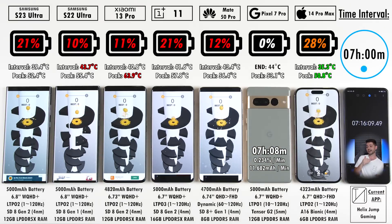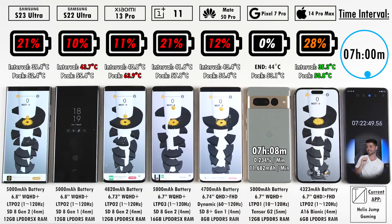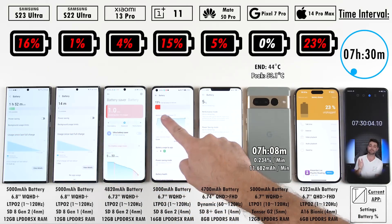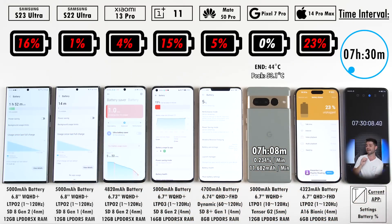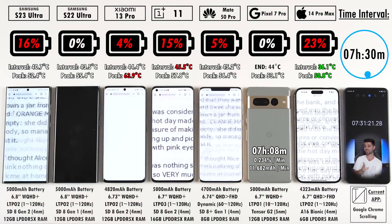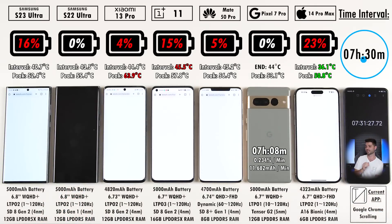It looks like the S22 Ultra is going to be next. At the 7-hour 30-minute mark, 1% is left on the S22 Ultra, while its successor still has 16% remaining. At seven hours and 31 minutes, the S22 Ultra signs off while the S23 Ultra keeps going with 16% — great to see. The S22 Ultra actually had a slightly better milliampere per minute reading than the Pixel 7 Pro, but they're both phones from last year.